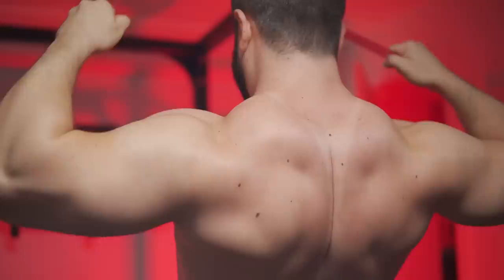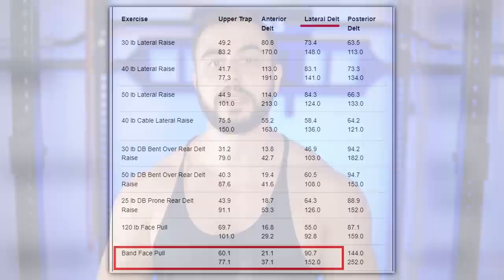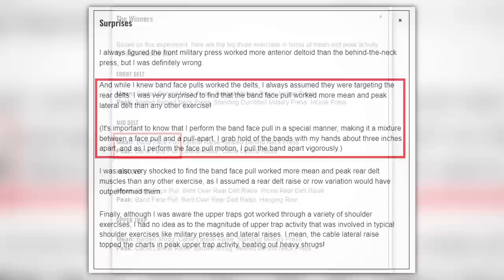The face pulls were a 2-in-1 banger, indirectly growing my side delts in the short position. When I started sharing this information, some subscribers were sending me EMG data from Brett Contreras, which confirmed my anecdotal experience. Specifically, band face pulls beat lateral raises, and every rear delt exercise demonstrated a decent amount of side delt activation — a splashover effect.